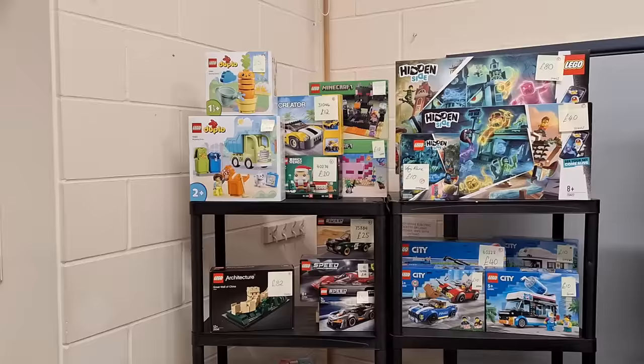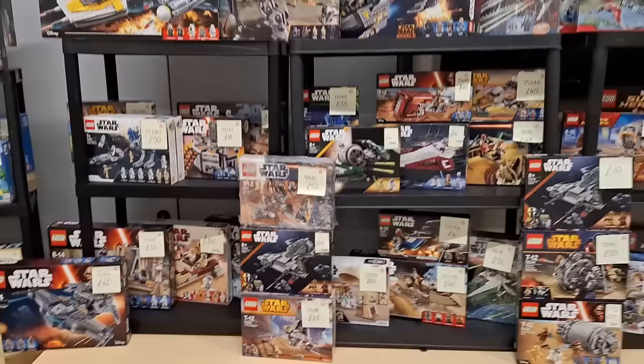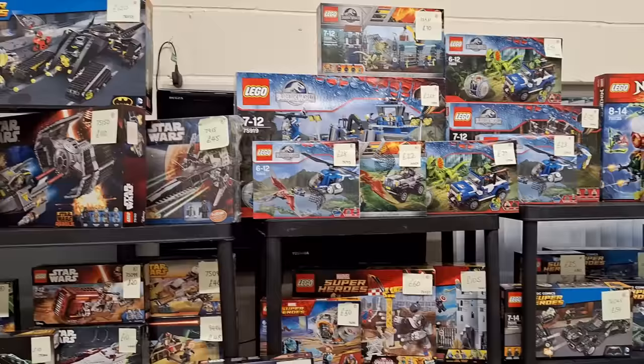I think that looks pretty good now. It's obviously not my own display so I've had a bit of help as well, but yeah it looks pretty impressive. There's loads of different themes, loads of different sets. There's a load of Star Wars stuff here and we sort of stack them up so they hopefully won't fall over. We've got superhero stuff, Jurassic Park, Jurassic World over here, more superheroes. I think that looks pretty fantastic.